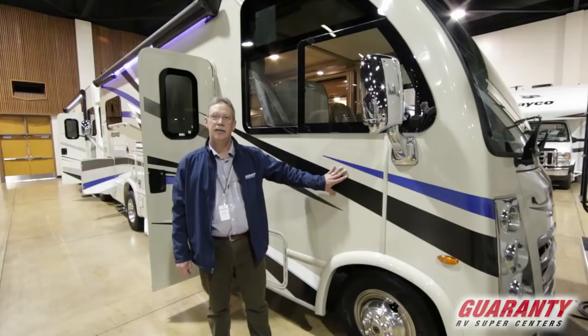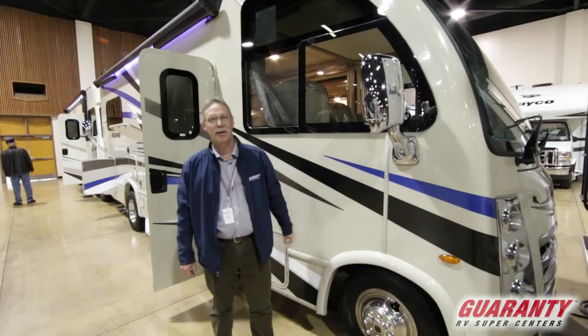Hello America, Mark Kelson here today. Guaranty RV brings you this 2018 Vegas 24.1 — an awesome little coach. Let's go in and see what it has to offer.